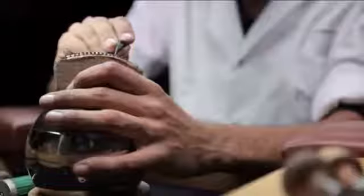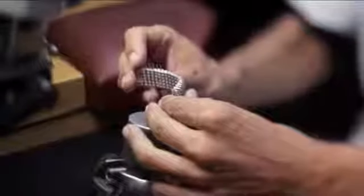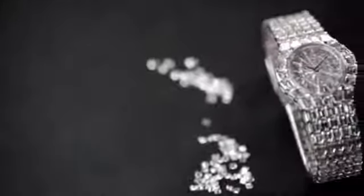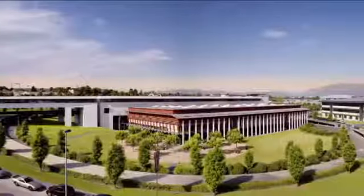Each gem-set component is delicately worked and requires the closest attention at each stage in order to meet the high standards that Piaget demands. Here, gold yields to precious stones, giving the wrist exceptional sparkle.